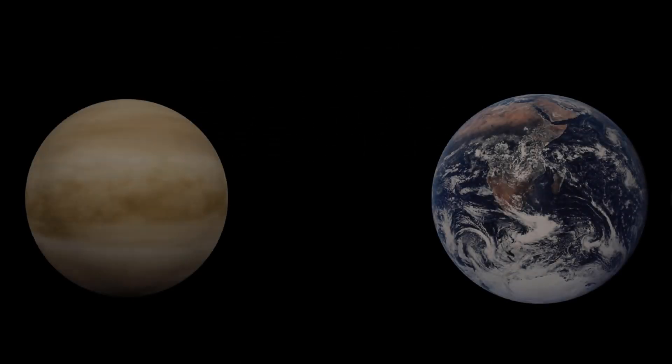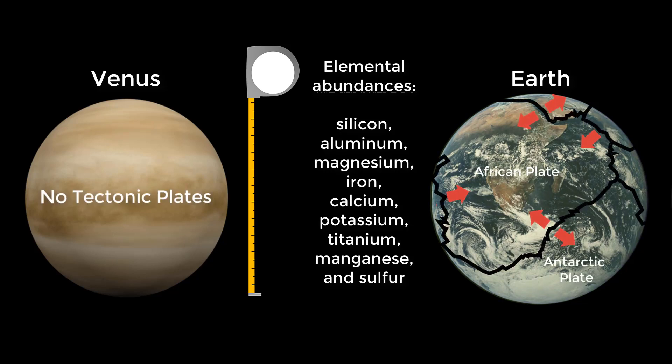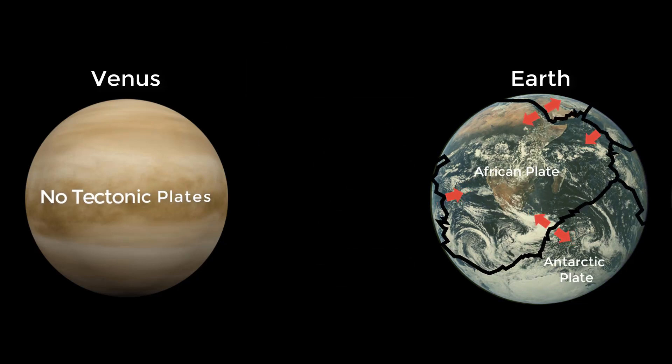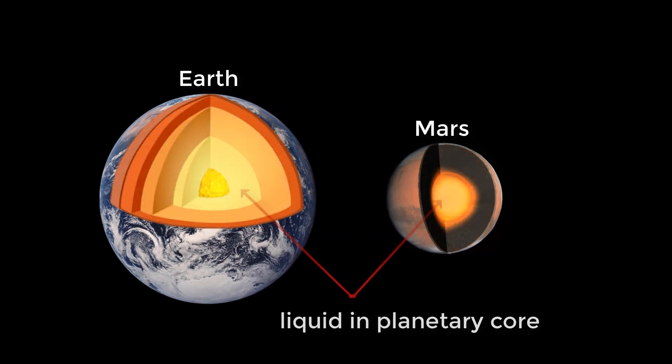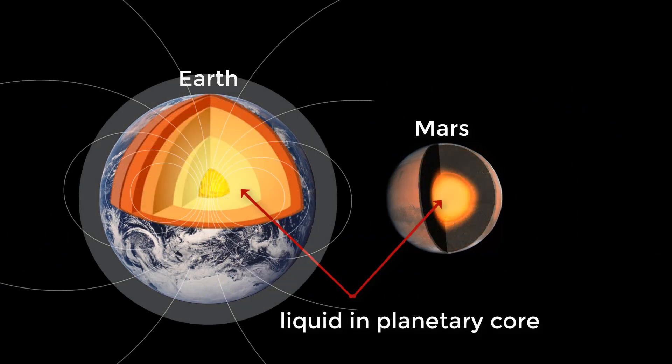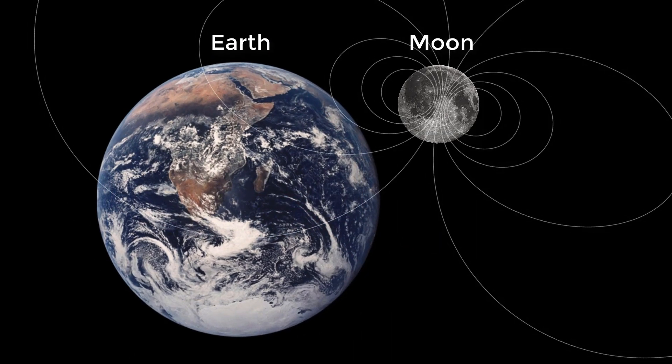Did you know that Earth and Venus are about the same size and composition, yet the Earth has plate tectonics and Venus does not? Do you wonder why Mars has a liquid core but no magnetic field and almost no atmosphere? Did the moon once have a stable magnetic field, or was it like a light switch that turned on and off?